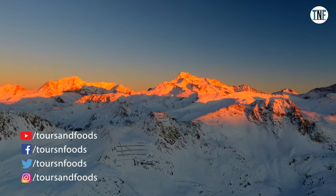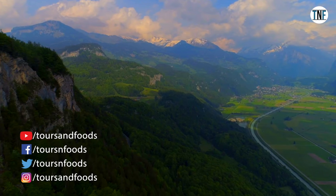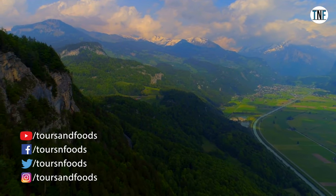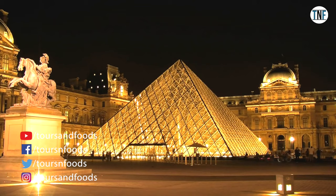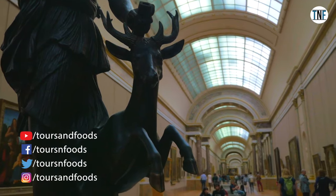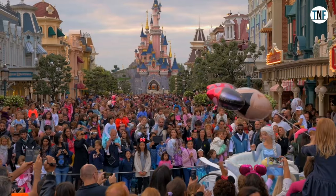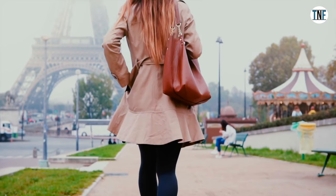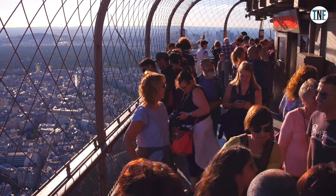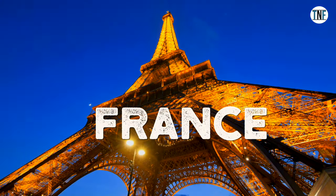The continent Europe is filled with some great travel destinations of the world. Starting from scenic landscapes, gorgeous lakes, majestic mountains, and stunning architecture, you will find everything here. Moreover, the continent hosts some of the great theme parks around the globe. In this video, we will share a travel guide to the two most beautiful countries of Europe — France and Switzerland.